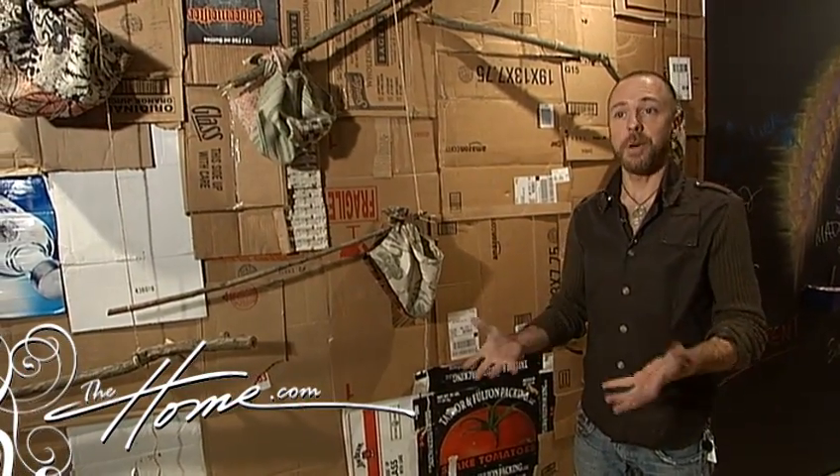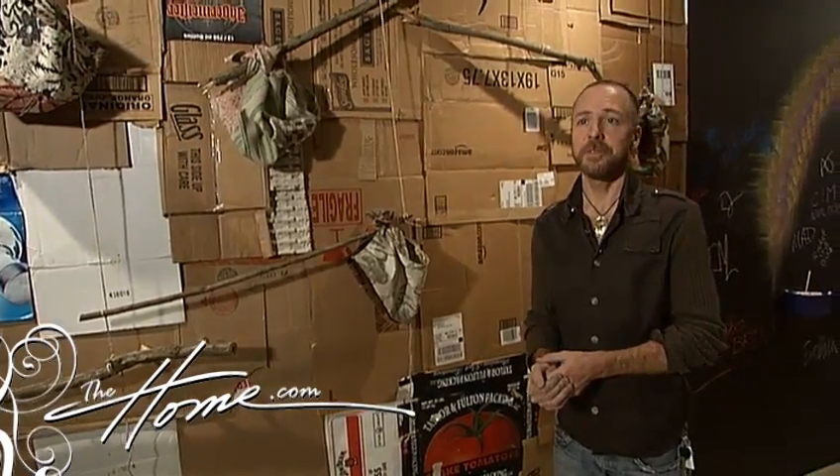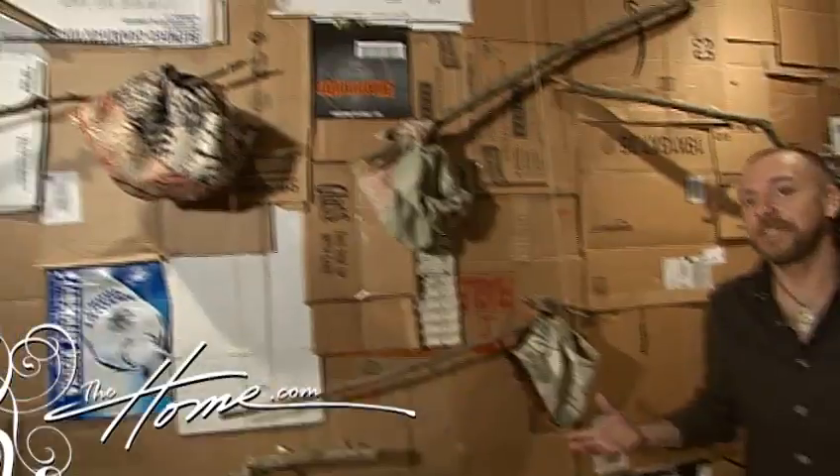This room is called Making Do Well. It's in reference to what it was like living during the Depression years when you had to use what you had. We're showing people that sometimes you don't need to go any further than your own trash to make something decorative and chic.